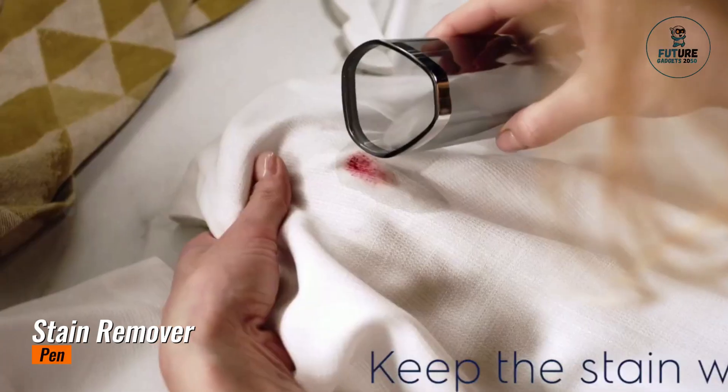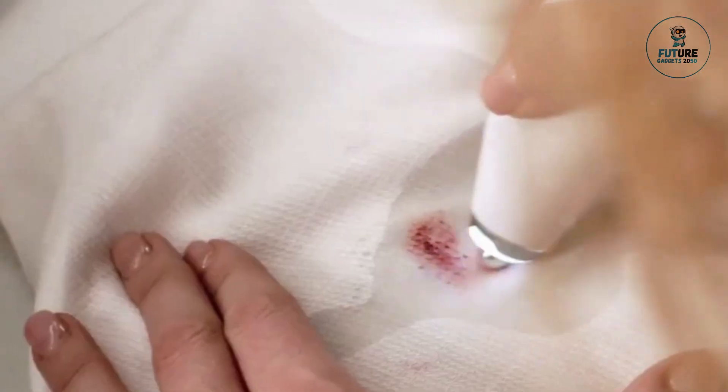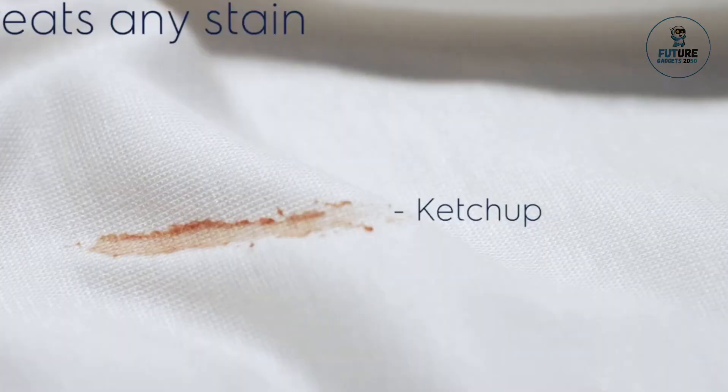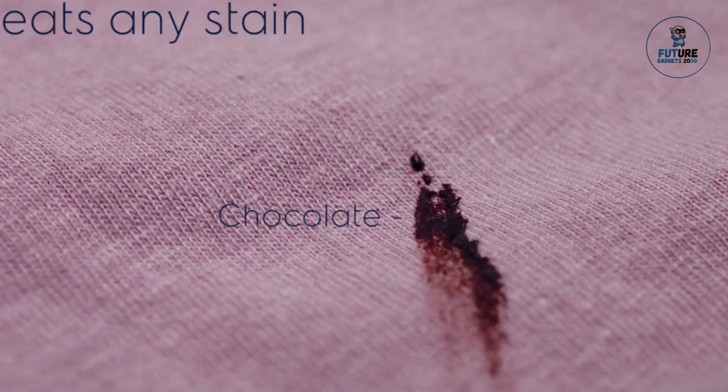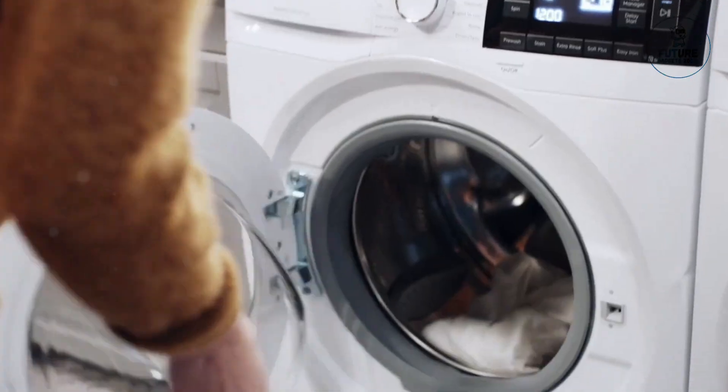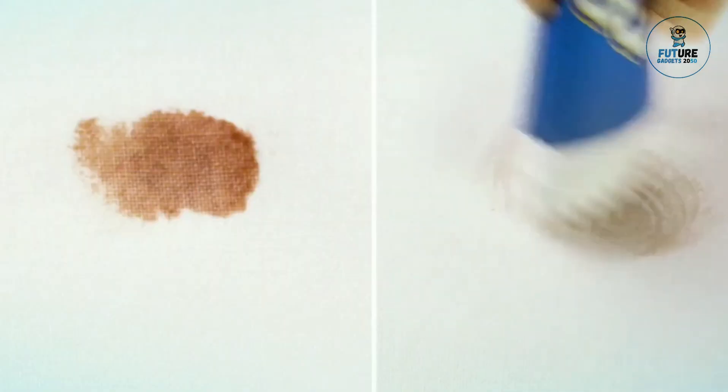Stain Remover Pin. A stain remover pin is a compact, portable solution designed for quick and effective spot treatment of stains on fabrics and surfaces. This handy tool features a precise applicator tip that allows users to target stains with accuracy, making it ideal for treating food, drink, or ink marks on clothing, upholstery, and carpets.